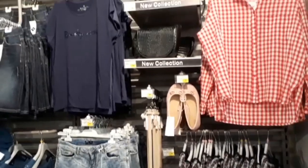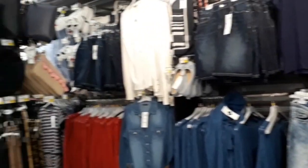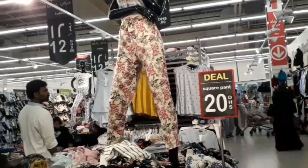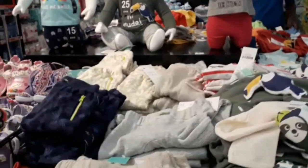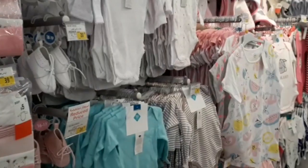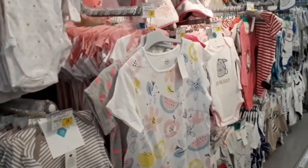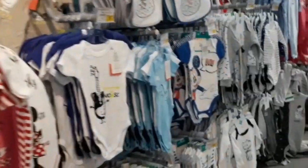The full area has dresses, slippers, shoes, and the men's section. Weekend — different types of offers. Over hypermarkets. This is a full infants section — this is a small dress.